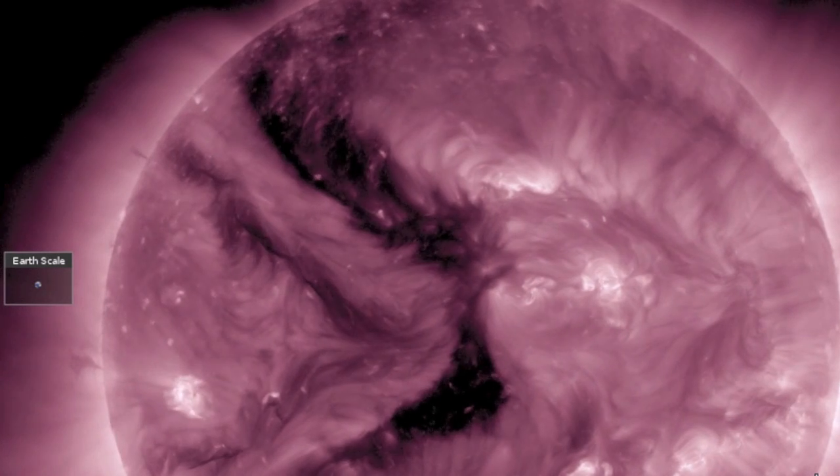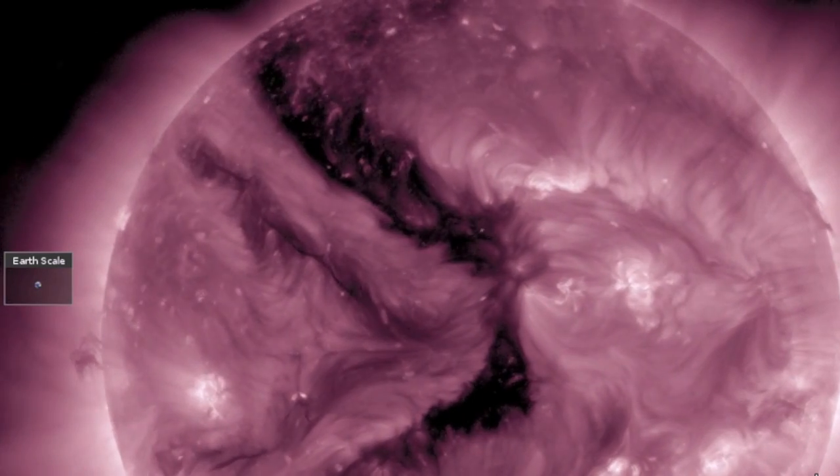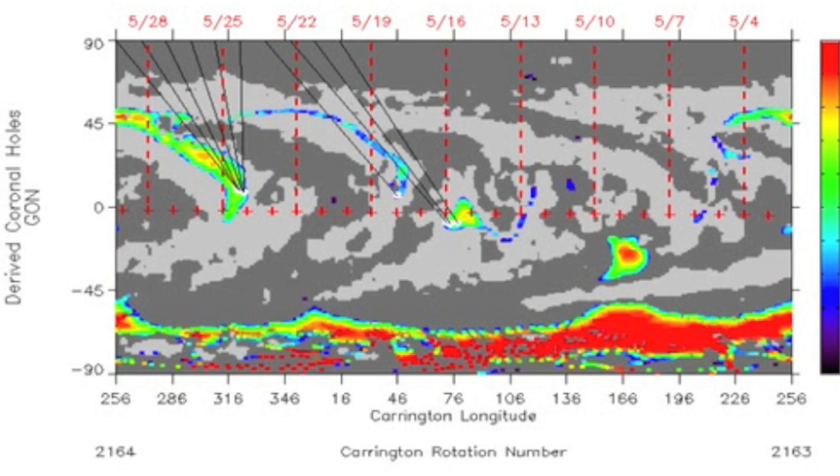Here's that coronal hole we just discussed. Its speedy stream could last up to three or four days once it arrives. And since she's continued the quake uptick a bit, let's check out her power over at ISWA. Moderate force — enough for what we're seeing, but not too much.